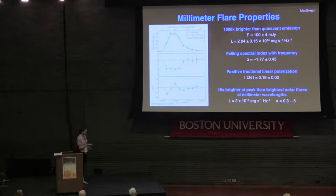Taking a closer look at the flare properties: at peak, the flare is a thousand times brighter than during quiescence, with a peak flux of 100 plus or minus 4 milli-Janskys, giving a luminosity of 2×10¹⁴ ergs per second per hertz. We see a falling spectral index — as you go into the flare, the spectral index becomes negative with a peak value of −1.77, then returns to a Rayleigh-Jeans-consistent level of 2. The polarization becomes negative before flipping positive, with a peak value of 0.19. For comparison, solar millimeter flares have luminosities of about 2×10¹³ — this Proxima flare is ten times brighter — and solar flares have positive spectral indices between 0.3 and 5, unlike the negative index seen here.